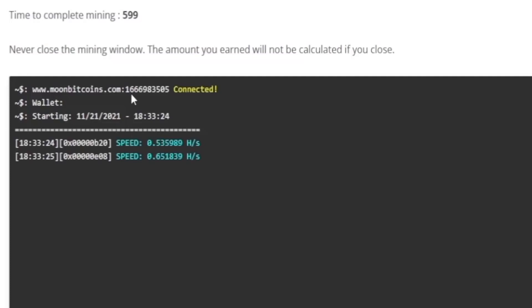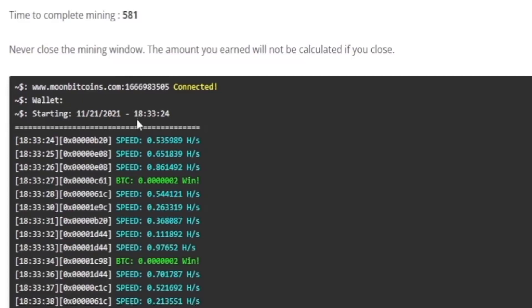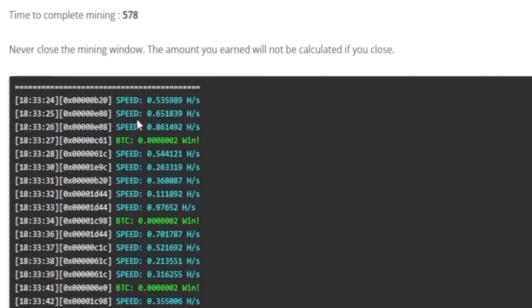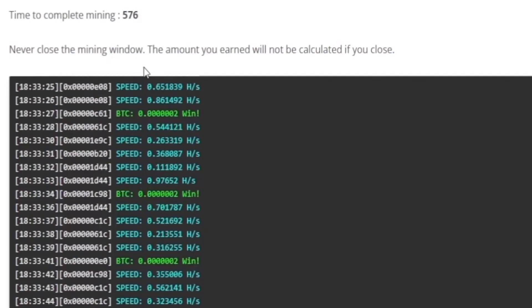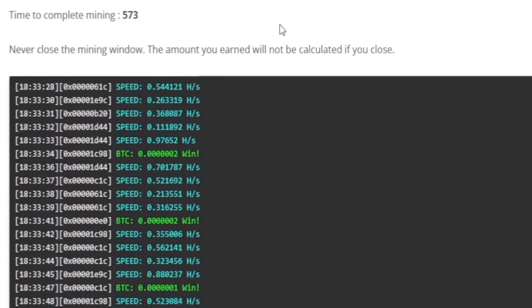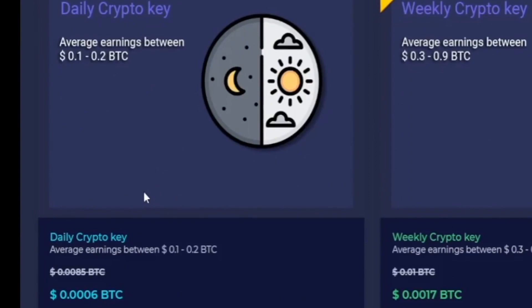You can withdraw the money and invest it on the Bitcoin mining platform once you're satisfied with your results and have a reasonable amount of money. The daily crypto key, which the majority of people use, will only cost around $30. So you should be able to generate that much money on moonbitcoins.com and reinvest it on bitcoinlive.app in a reasonable amount of time. Of course, you have complete control over this — however, bitcoinlive.app is one of my favorite Bitcoin generators.